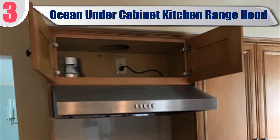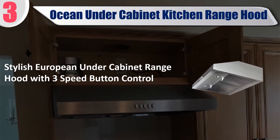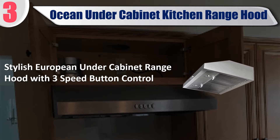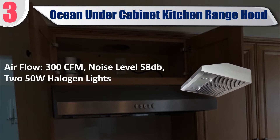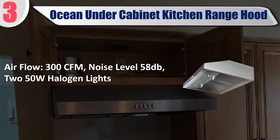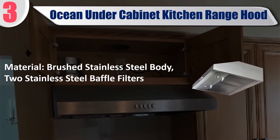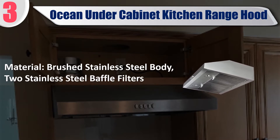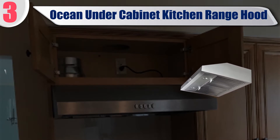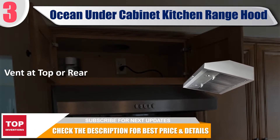Best of 3: Ocean under cabinet kitchen range hood. Stylish European under cabinet range hood with 3 speed button control, airflow 300 CFM, noise level 58 dB, 250W halogen lights. Material: brushed stainless steel body with 2 stainless steel baffle filters. Vent at top or rear. Check the description for best price and details.